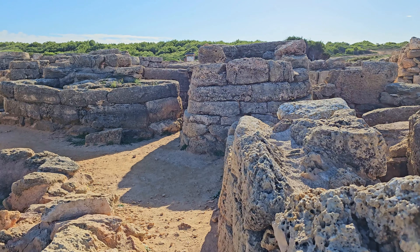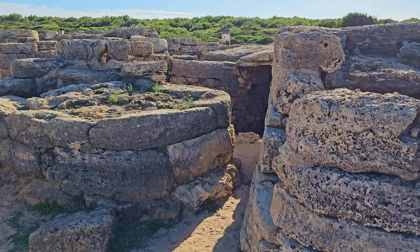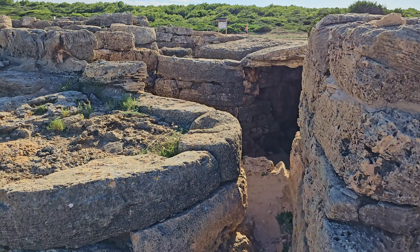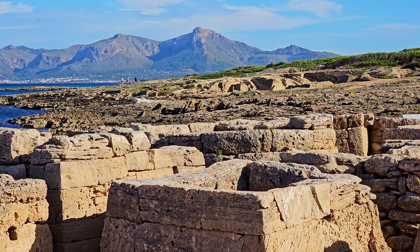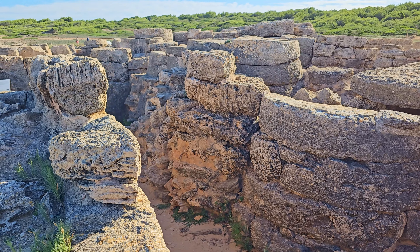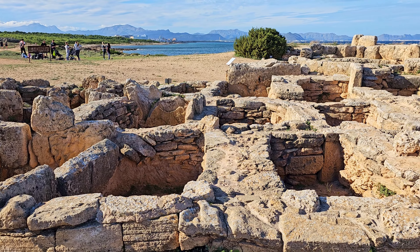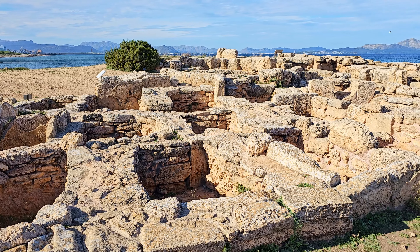This ancient cemetery dates back to the 7th century BC and consists of 110 graves of various forms. In the past, remains of around 300 people, along with discovered jewelry, metal objects, and ceramics, have been found here. Visiting this historic site is only possible by walking along the coast or through the dune area.